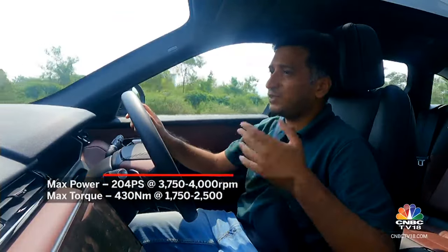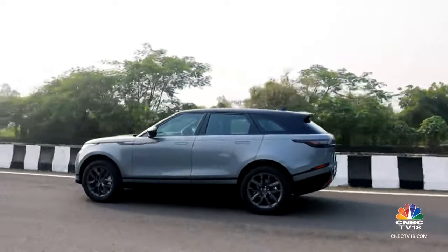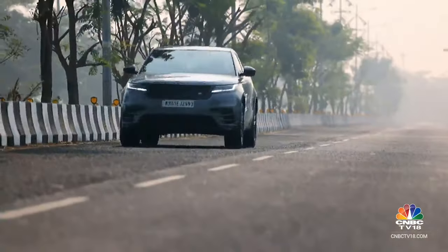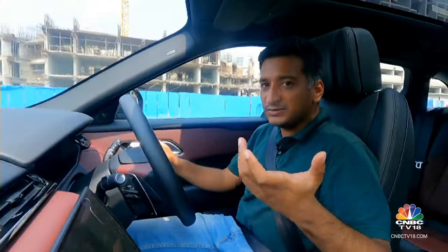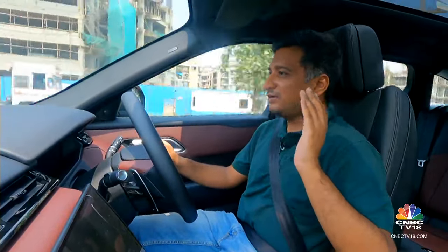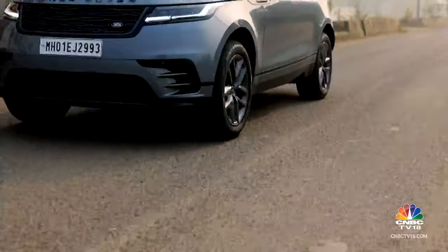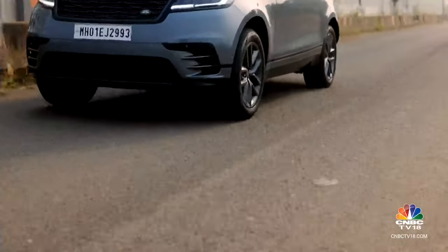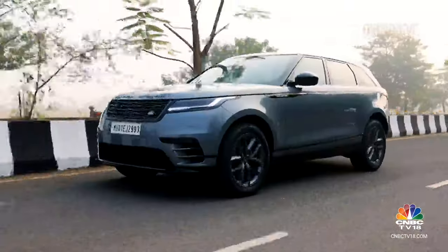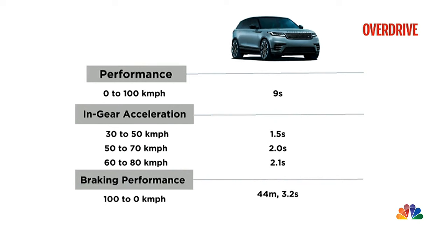It is a very refined engine that suits the Velar pretty well. When you're just starting out it's a bit hesitant before the turbo fully spools up, but once you're up and running it's got that very likeable diesel thing — a linear, flat torque delivery with a fairly wide power band. The Velar will keep pulling right up to close to 3500–4000 rpm, which means that even though in terms of outright outputs it may be slightly down on other rivals within the same price bracket, in the real world you barely notice this difference.